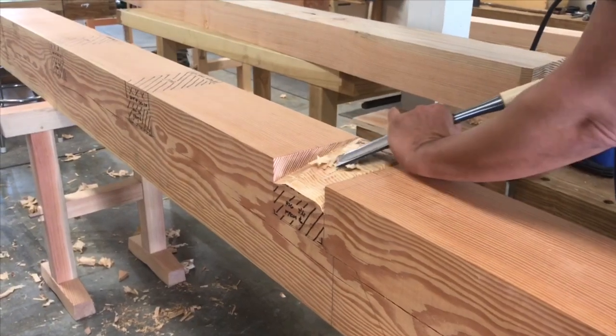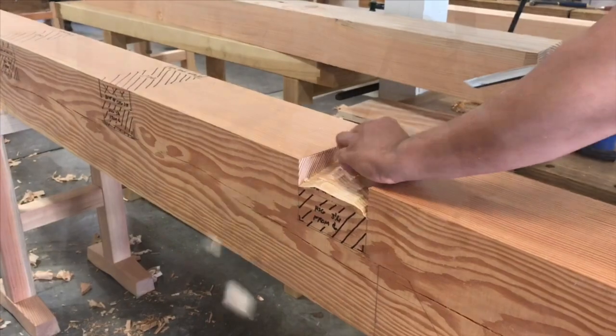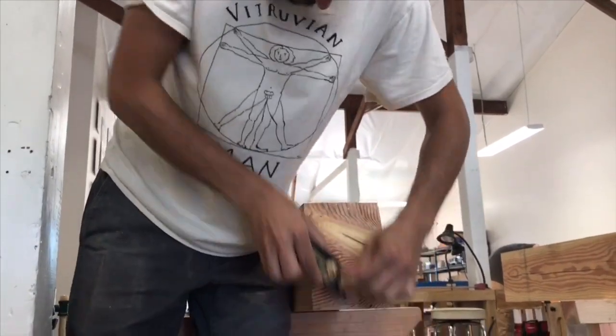So what is timber framing? Unlike stick framing, also known as stud or dimensional framing, which relies on nails, screws, and metal brackets to hold the building together, timber framing relies on joinery to connect the framing members.